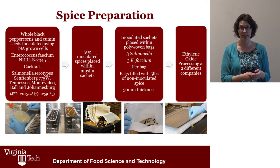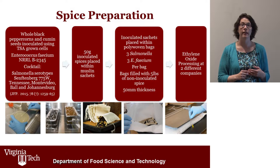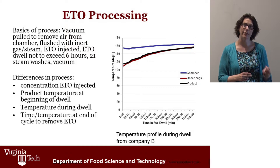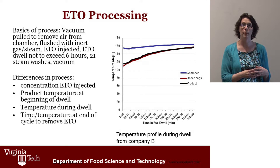The inoculated spices were placed in a muslin sachet, which was placed within a larger poly-woven bag filled with five pounds of non-inoculated spices. Those spices were then processed using typical commercial procedures for whole black peppercorn and cumin seeds by two different ethylene oxide processors. Those two processors used different procedures — different temperatures during processing. The standard dwell time, where the contact time of the spice and gas cannot exceed six hours, was uniform between both companies, but the temperature during the dwell and the maximum time at temperature were different between the two processes.